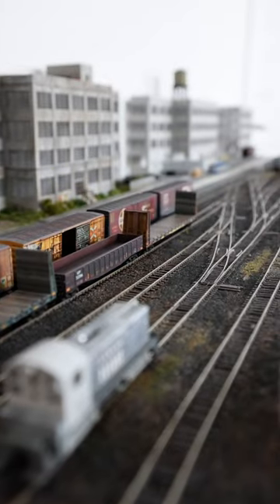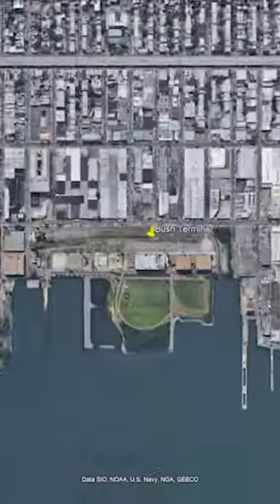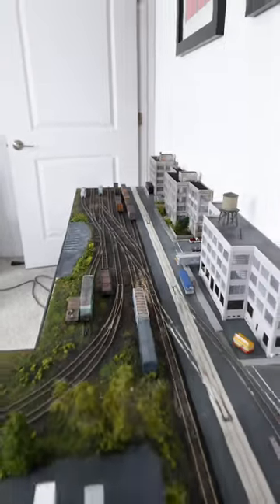This is my N-Scale layout. It's a compressed model of the New York Cross Harbor Railroad located at Busch Terminal in Brooklyn, New York, circa the late 1980s.